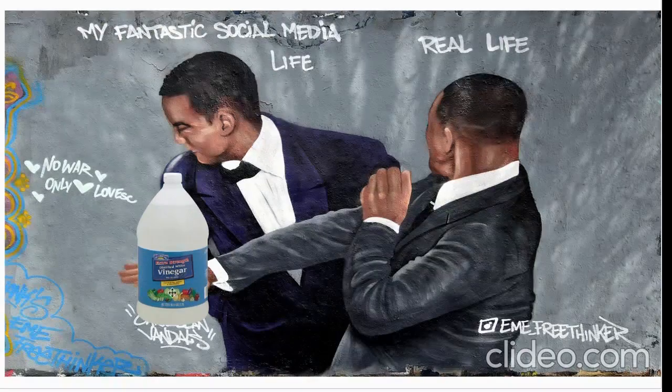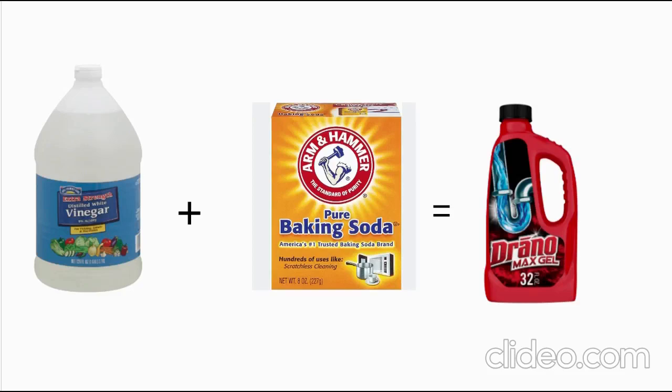Moving on to the next part. I think it's for when you have a blocked drain and you don't have drain opener - you can mix the extra strength distilled white vinegar and baking soda, and it would be a substitute for drain cleaner. It's like a chemical concoction for the drain, and it makes a bubble. It foams up when you mix baking soda and vinegar.